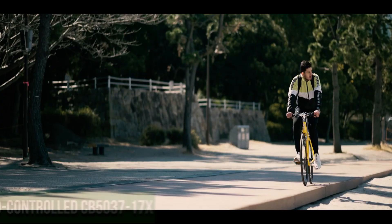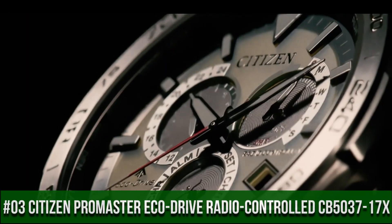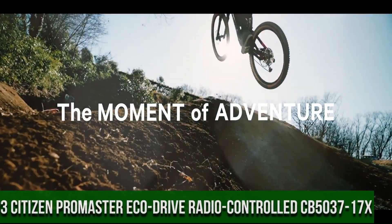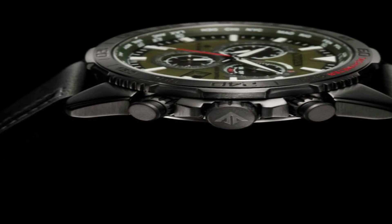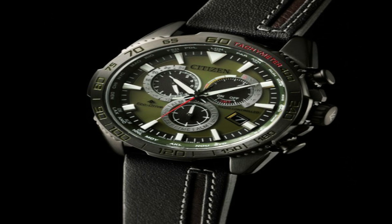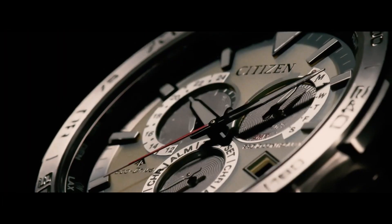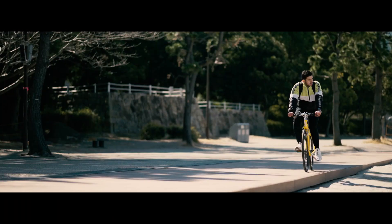Number 3: Citizen Pro Master Eco-Drive Radio Controlled CB5037-17X. Signal reception: global radio-controlled. Accuracy: plus or minus 15 seconds per month non-reception. Case: stainless steel, gray. Band: calf leather strap, black. Glass: sapphire. Case size: 44.6 millimeters. Case thickness: 12.6 millimeters. Dial: olive green. Water resistant to 200 meters.